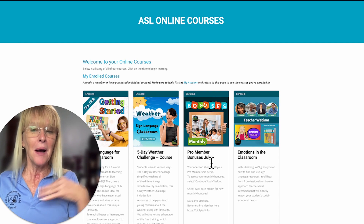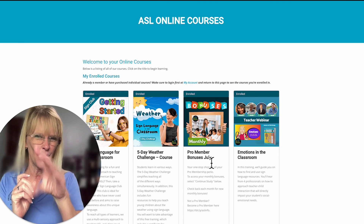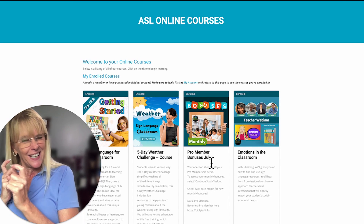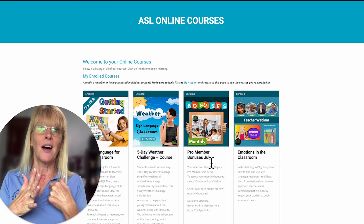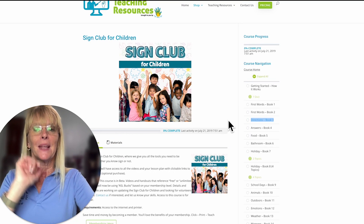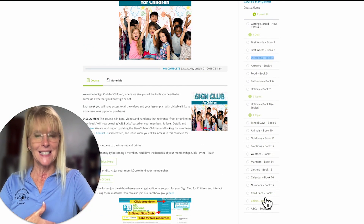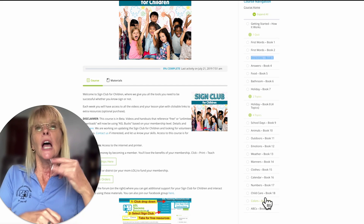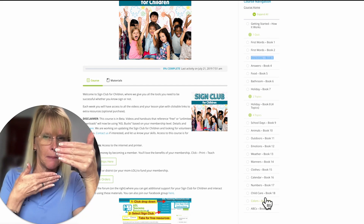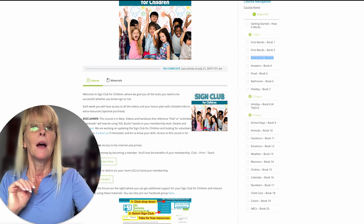What are the other member perks? If you decide to be a year member, we're throwing in Sign Club — amazing! We're currently updating it, but what you're getting is what we've already started. In Sign Club you can see all the different lessons. These are geared for elementary, but you can use them for older kids if you think outside the box.